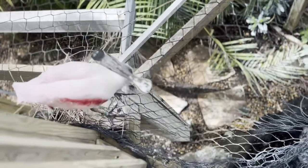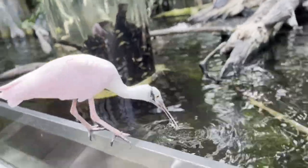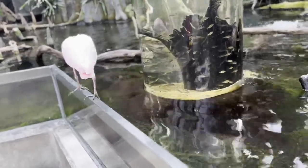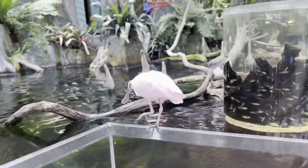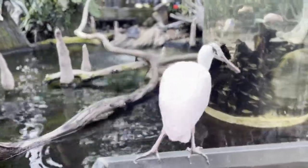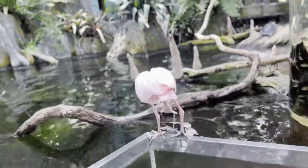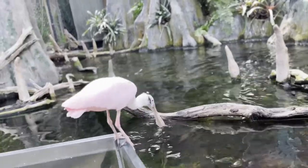Those are roseate spoonbills, which are super special — they're one of six species of spoonbills in the world and the only one found in the Americas. They get their pink coloration from the food they eat; crustaceans and other aquatic invertebrates contain pigments called carotenoids that turn their feathers pink — even their feet are pink! Spoonbills fly in long diagonal lines with necks and legs fully stretched out, and they live in swampy, marshy areas like mangroves, seagrass flats, and tidal pools.